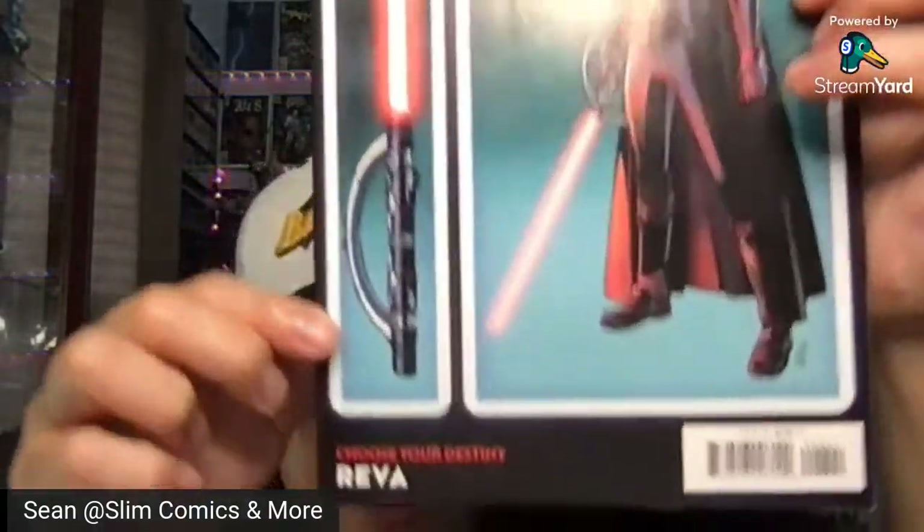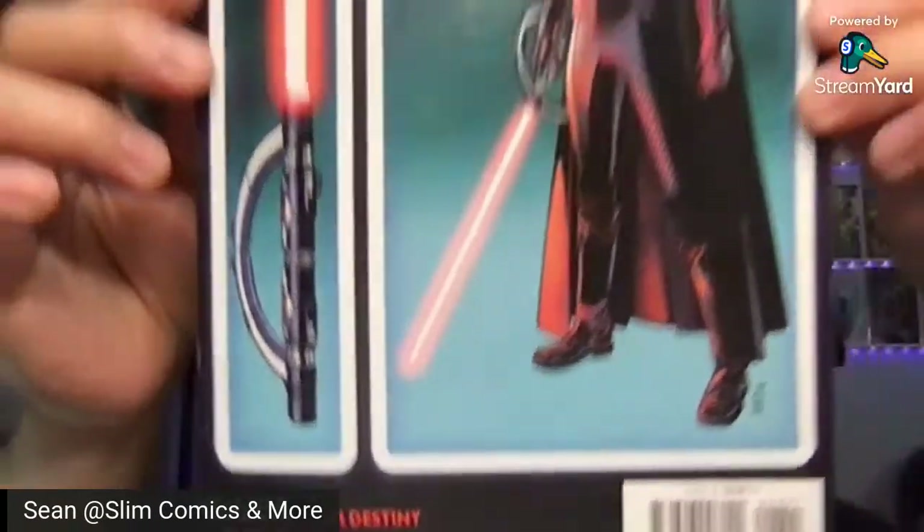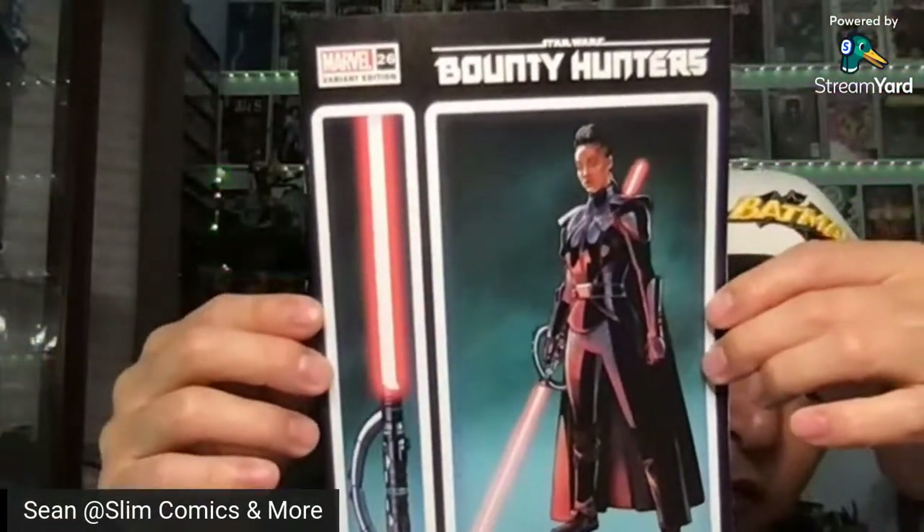On to another Star Wars book — this is Star Wars Bounty Hunters. This is the Choose Your Destiny variant with the lightsaber. This is Reva — I believe she's what they're calling the Third Sister of the Inquisitorius. I believe this is her first cover appearance. Nice looking lightsaber — pretty cool. They were selling those lightsabers at C2E2 but I think they're like $200 or more.